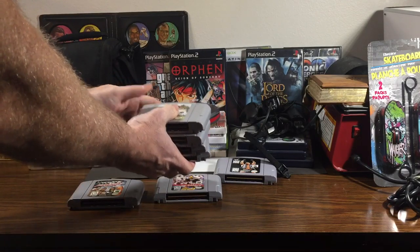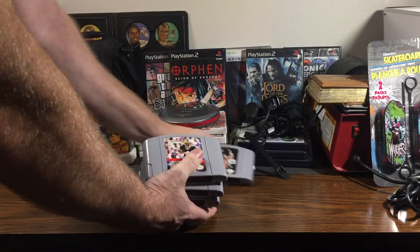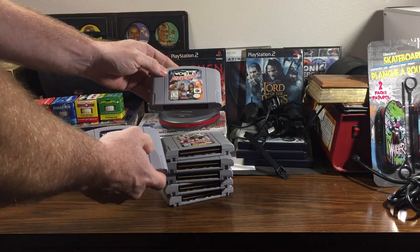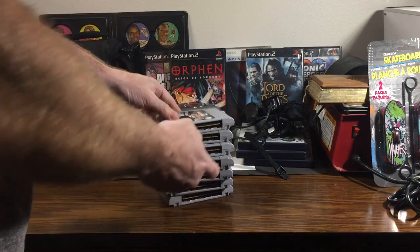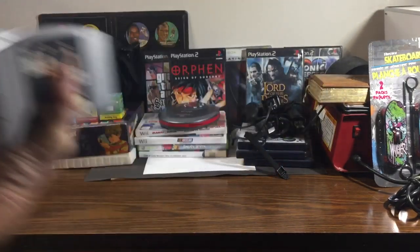Got some Nintendo 64 cartridges: Ken Griffey Baseball, NBA Jam 99, Knockouts 2000, Country Club Golf, NFL Quarterback Club 2000, then WCW and WO Revenge, and WWF Wrestlemania 2000. Those were each marked a dollar 18 as well.